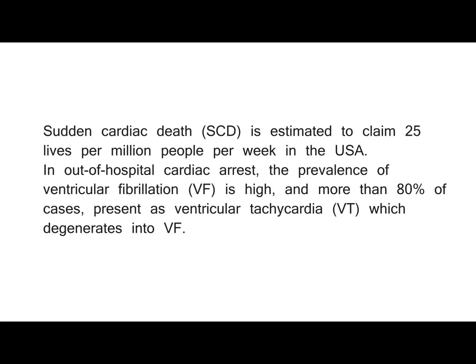Sudden cardiac death (SCD) is estimated to claim 25 lives per million people per week in the USA. In out-of-hospital cardiac arrest, the prevalence of ventricular fibrillation (VF) is high, and more than 80% of cases present as ventricular tachycardia (VT), which degenerates into VF.